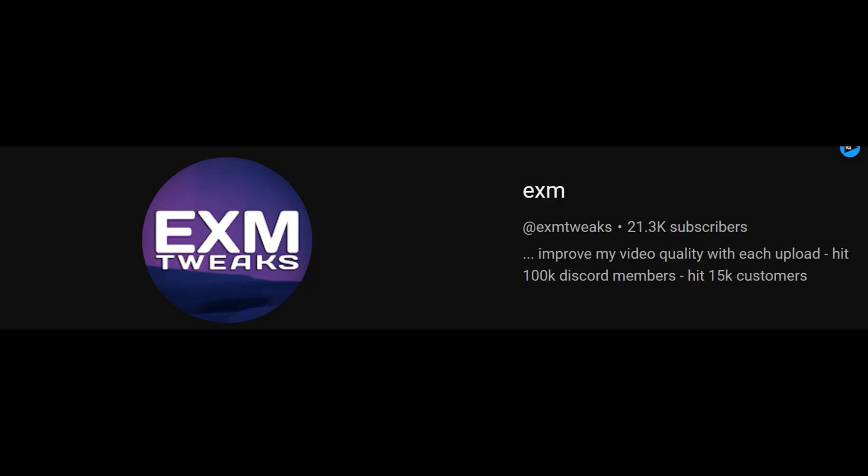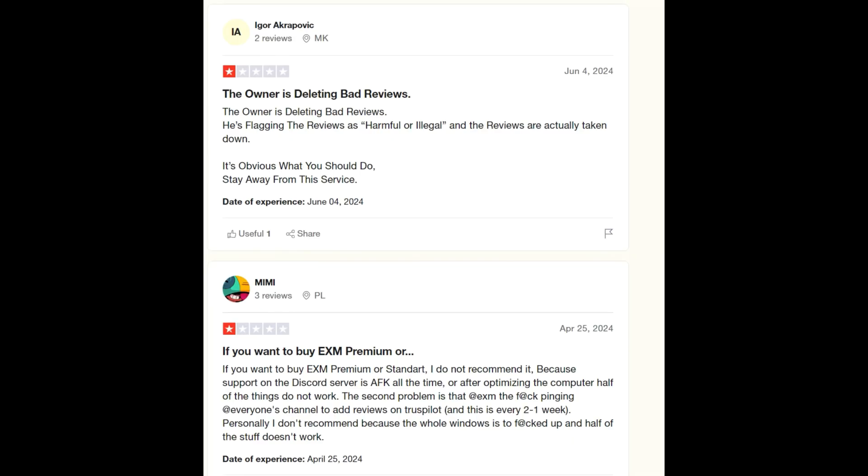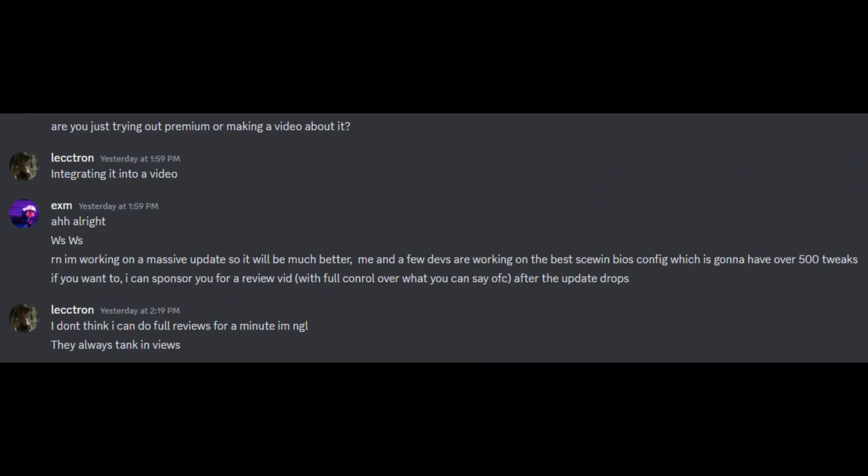Just like my drunk uncle, this man is a professional tweaker, and you know it's serious when people are trying to crack his $30 tweaking utility. Downloading tweaks is an extreme risk at times, but I'm hoping those Trustpilot reviews are just trolls because I don't want to lose my $800 laptop. I rejected a sponsorship from him because I wanted to make an honest review, and also it wouldn't make sense since I have my own tweaking utility.